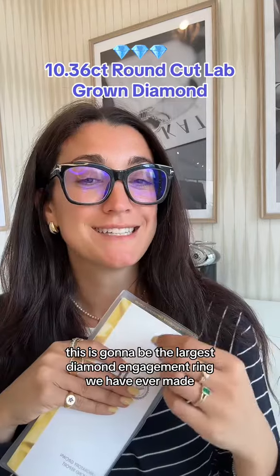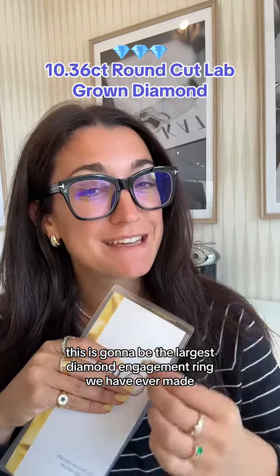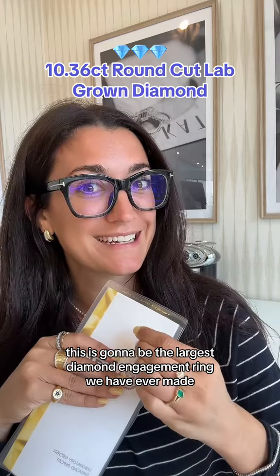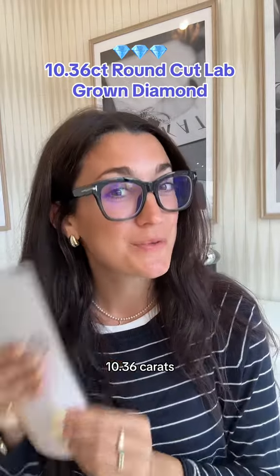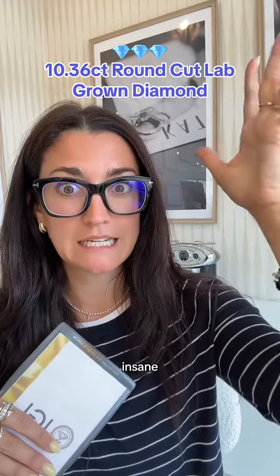I am freaking out. This is going to be the largest diamond engagement ring we have ever made. You are not ready to see this. 10.36 carats. Insane.